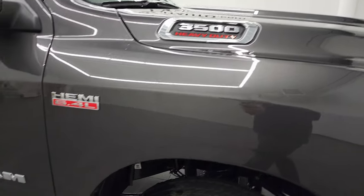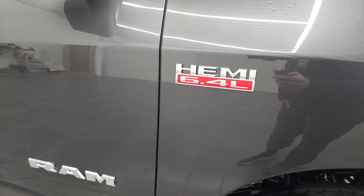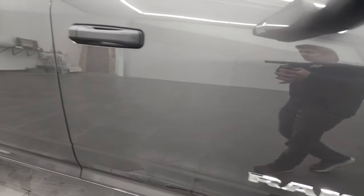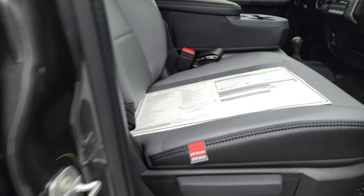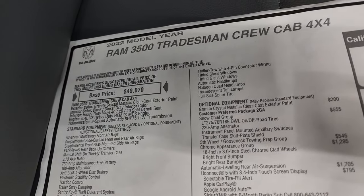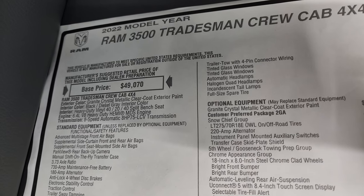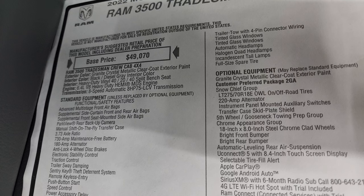You get the chrome outline on the hood there, the Ram and the Hemi logo is also chrome. We'll take a look at the original window sticker. Feel free to pause it at any point so you can see if this one has all the options you are looking for. The 2022 Ram 3500 Tradesman has the 6.4 liter heavy duty Hemi MDS engine.